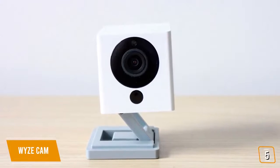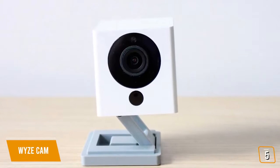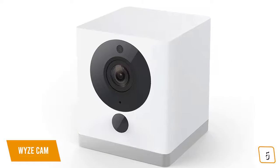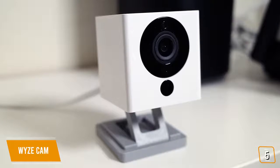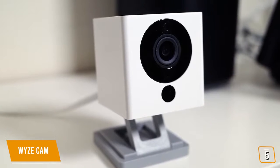The camera records 1080p video with a 110-degree viewing angle and has an optional 8x zoom. Day and night, the video is sharp with minimal distortion, and the infrared LEDs capture night vision up to nearly 30 feet. Unfortunately, this camera only records at 10 fps, which is not as smooth compared to the 30 fps recordings of other cameras.